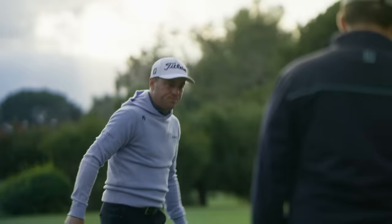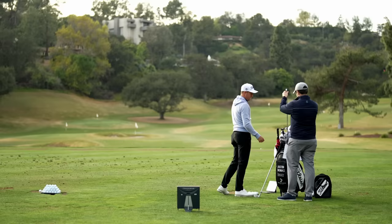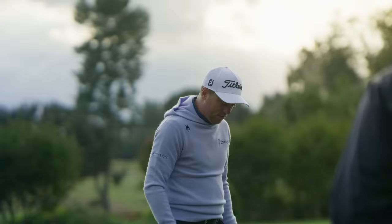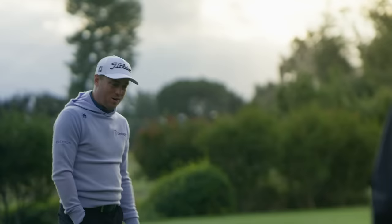You have the prototype irons in here, which are very scary for me to look down at, but you also have the T100 iron, which is more my speed. Talk to me about what that does for you and why you made the change — why not play the protos all the way through the bag even as a good ball striker? I feel like that's my strength, but it's still hard to hit a four iron sometimes, and looking down at that four iron blade with no offset is pretty intimidating.